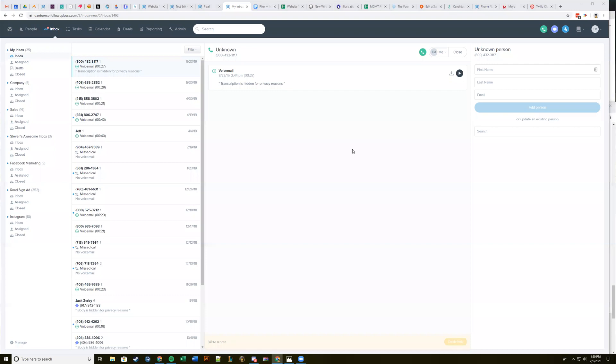A couple more things we're working on — iPhone support for team inboxes is already supported on iPhone, so you guys can go and check that out.